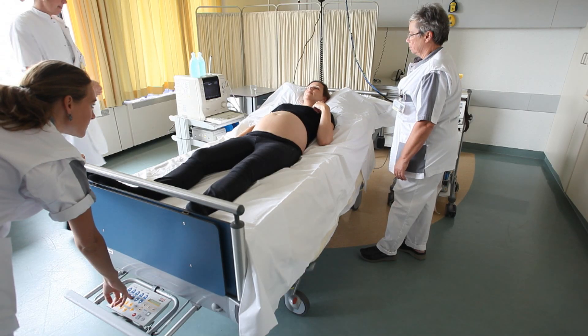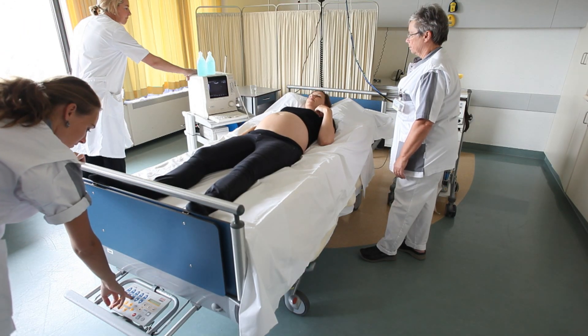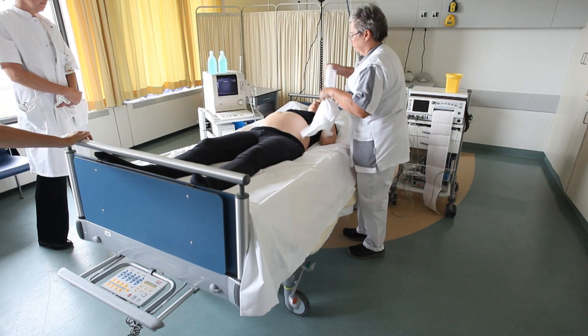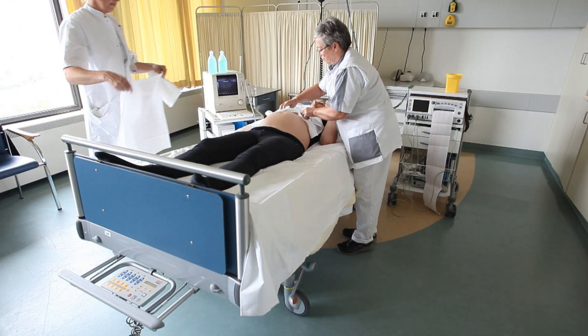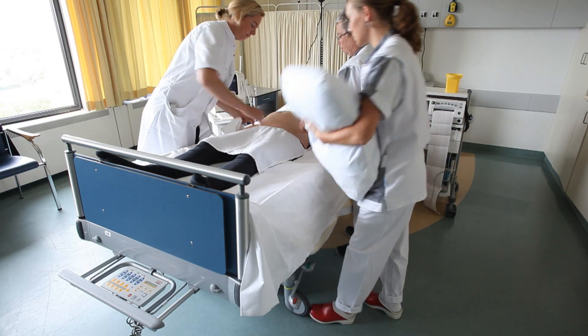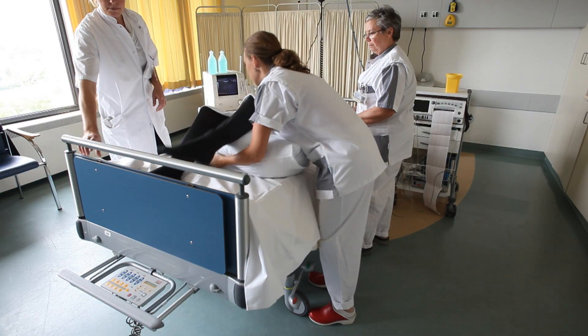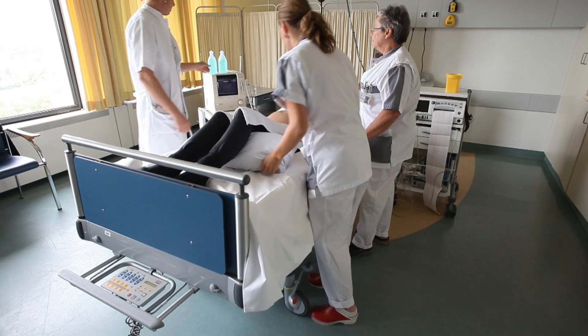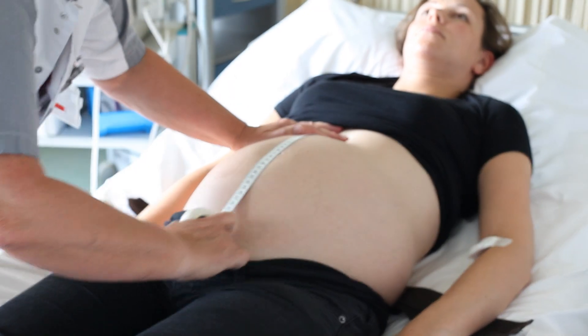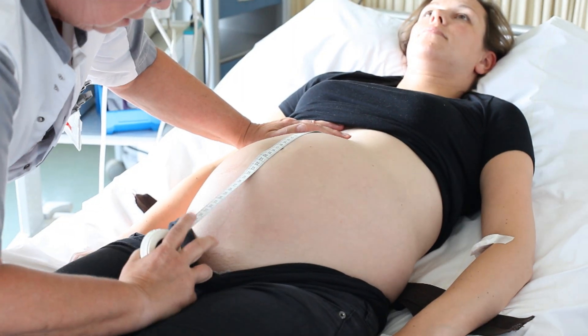The patient is placed with the bed tilted in a 20-degree head-down position. A pillow is placed underneath the knees to relax the abdominal muscles. Especially in nulliparous patients, we prefer a filled rather than an empty bladder, which makes it easier to lift the fetal breech from the maternal pelvis.